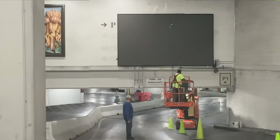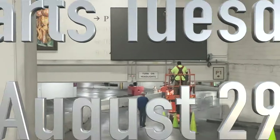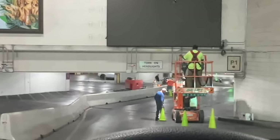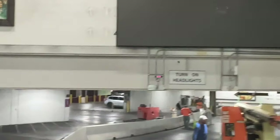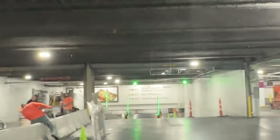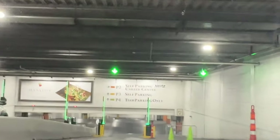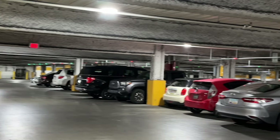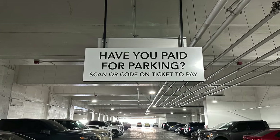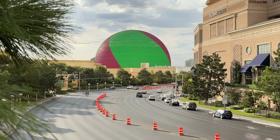No sooner do we pull into the Palazzo parking garage than we see one unwelcome change. Paid parking is not that far away. These guys are installing a big LED screen, I'm guessing for our education. The gates are already installed, and one of our favorite free parking spots on the strip is going away. Note the red and green lights over each parking space are in place, and so is that payment reminder. There's no doubt — this is to blame.